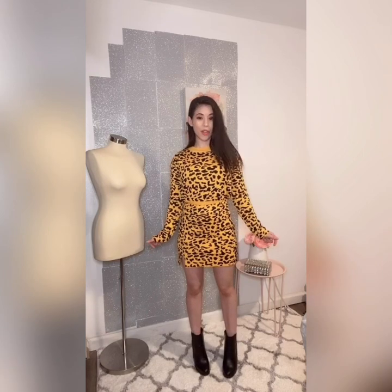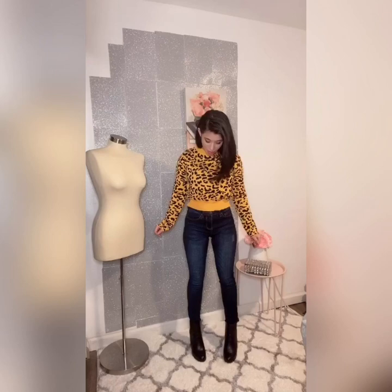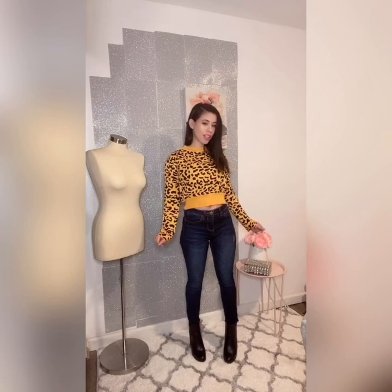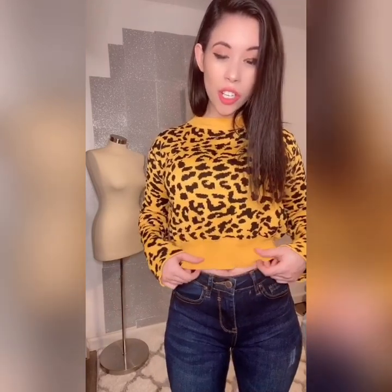Now let's go on to look number two — I made a casual wear look. I paired the set with denim and wedge booties. Let me go up close so you can see the sweater better; it's super cute. It is cropped, so if you like a crop it's great, and if you don't, I would personally wear it with high-waisted jeans or a high-waisted skirt.